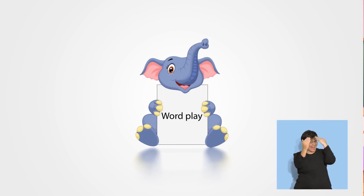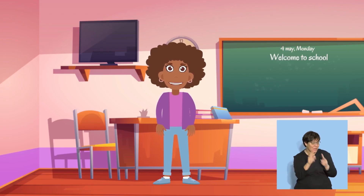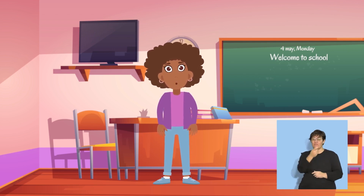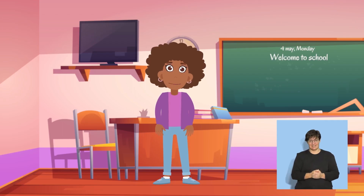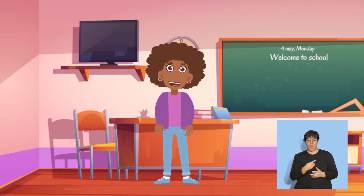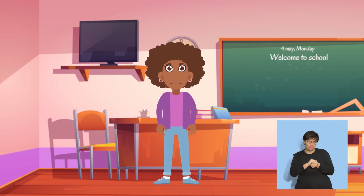Wordplay. Hello there. We are going to practice some words together. Listen carefully and copy what you hear. The first word is wash. Say wash. Yes, we wash our clothes. Let's pretend to be washing our clothes. Lovely!